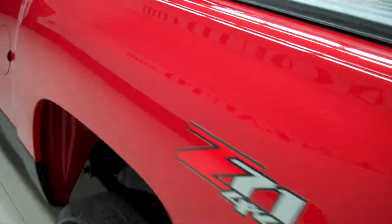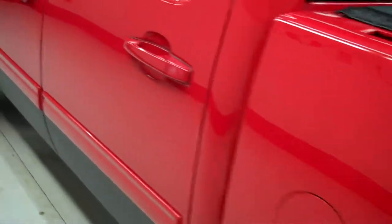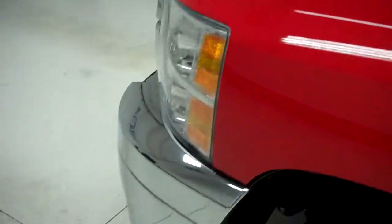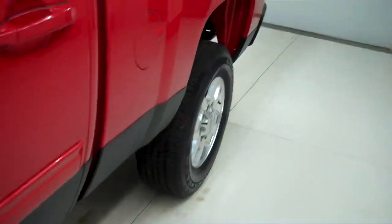As we take you down the driver side, it is again very nice and clean. The reason why I make these videos is so that if you're not able to make it here to the dealership to see the vehicle in person, you're still able to get a great idea of the way the vehicle looks before you make that trip.